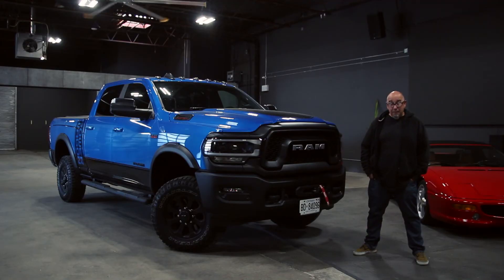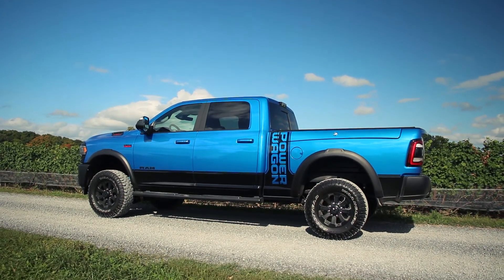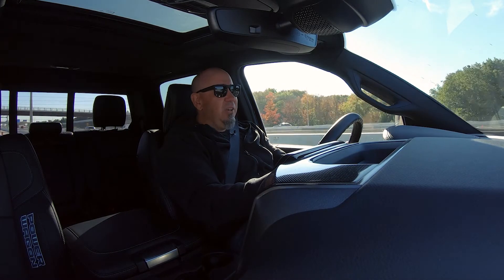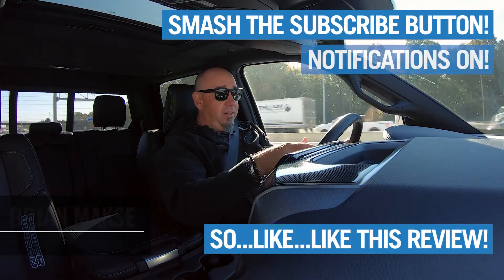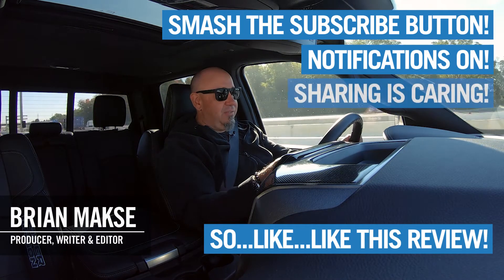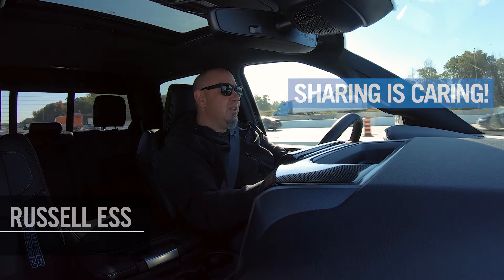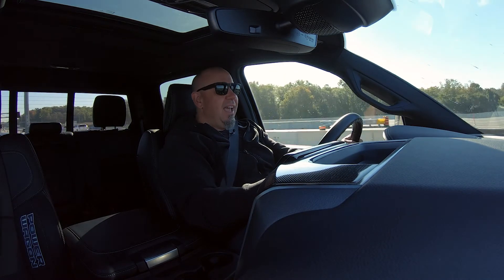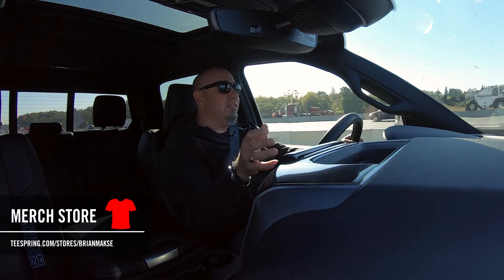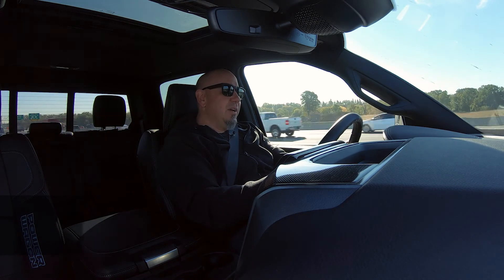Thanks for hanging out with me today and having a look at this Ram 2500 Power Wagon with the 6.4-liter. I hope you liked this piece. If you did, smash the subscribe button, like this video, turn on your notifications, and most importantly share this video — especially on Reddit, as that helps us out tremendously. If you have any questions or comments please leave them in the comments below and I'll get back to you as soon as I can. If you want to support the channel, hit up our merch store — lots of great merch there for car enthusiasts like us.